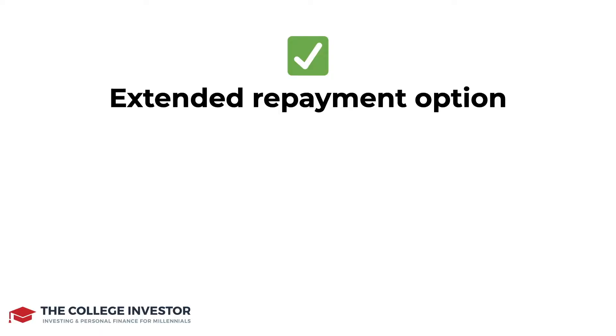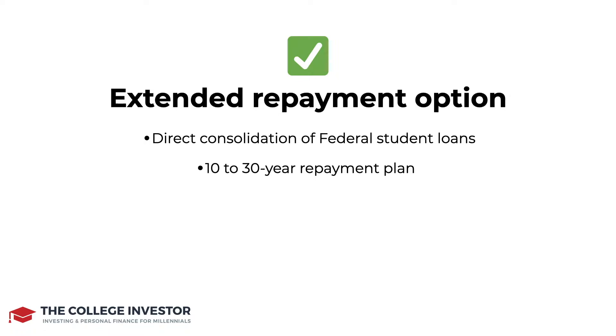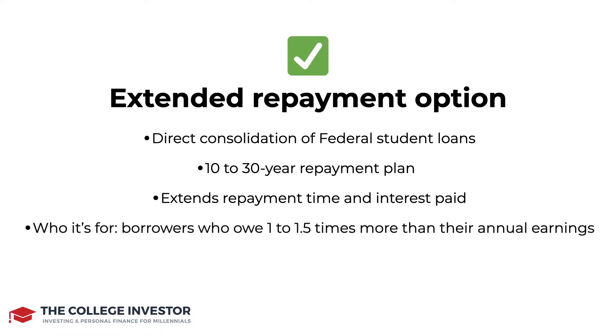The extended repayment plan is going to consolidate all of your federal student loans. So if you took out loans every year of college, they're going to lump those together, and then you'll be on an extended repayment period — sometimes 10 to 30 years. As your repayment period extends, so does the amount of interest that you pay. You may have a smaller monthly payment, but you're going to be putting more of that money towards interest. This is typically for borrowers who owe one to one and a half times more than their annual earnings.